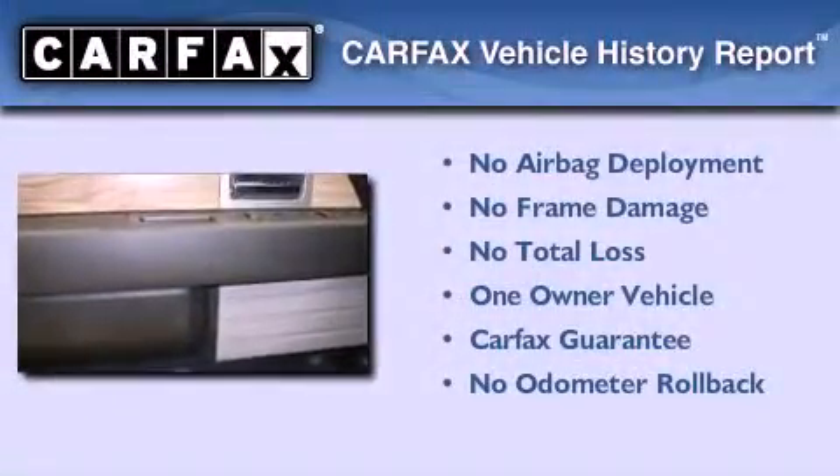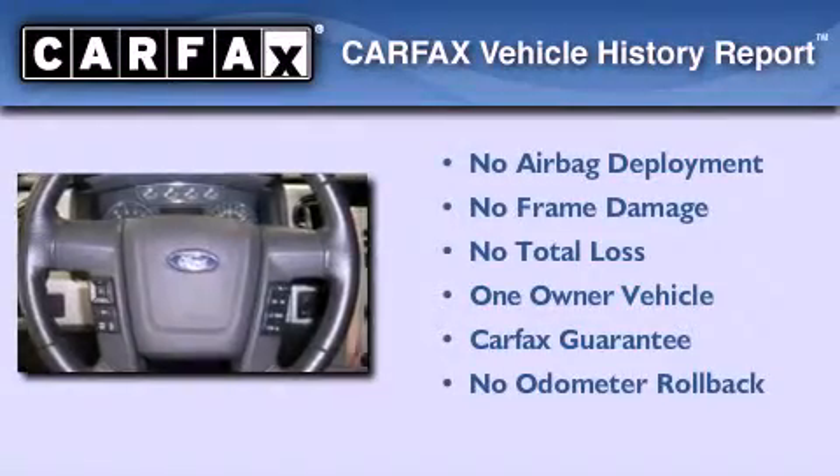This Ford has had only one owner, and it qualifies for the Carfax buyback guarantee.